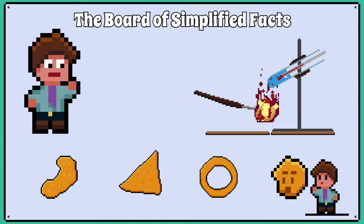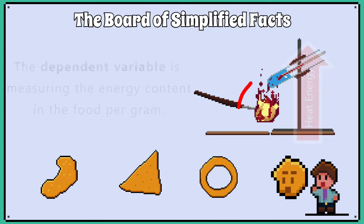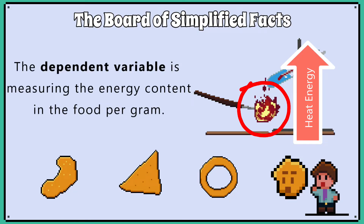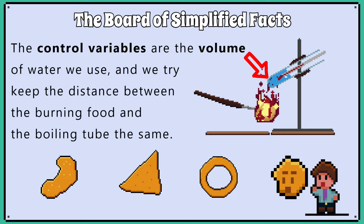You might also need to be able to identify the variables and where sources of error might come in when getting energy values. The type of crisp is the independent variable. The dependent variable is measuring the energy content in the food per gram. The control variables are the amount of water we use, and we try to keep the distance between the burning food and the boiling tube the same.